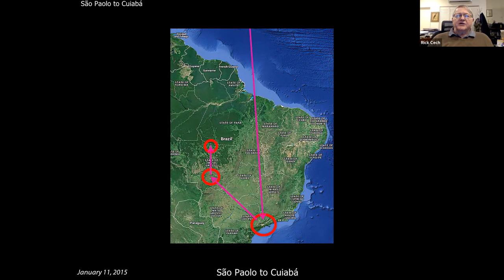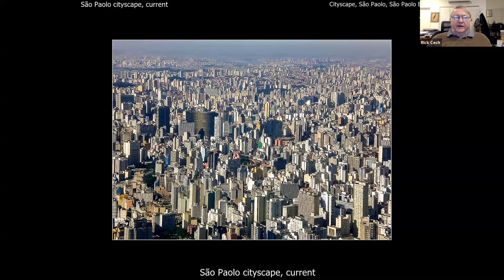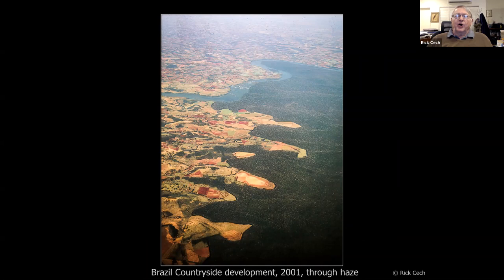This is what São Paulo looked like when I first flew in there in 2001. We flew over again on this last trip — this is what it looks like now. Brazil has not stayed static; it's really grown apace. You read about it, but until you see something like that it's hard to imagine. A lot of the habitat has been encroached upon to a pretty tremendous extent.